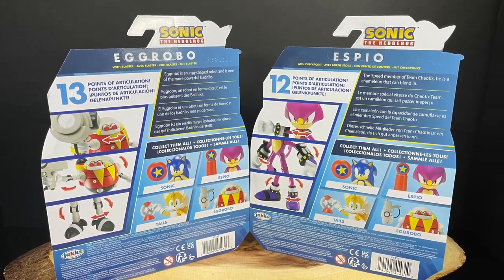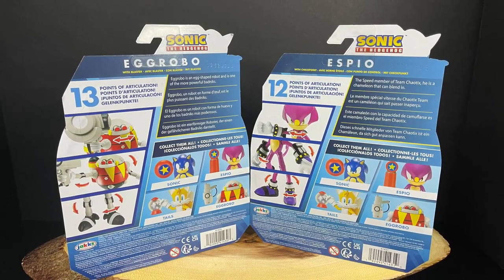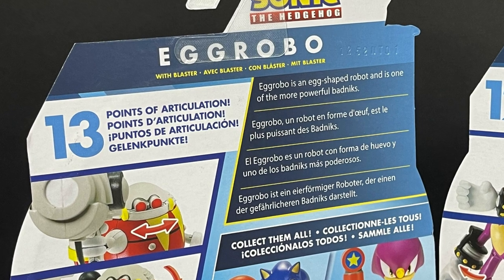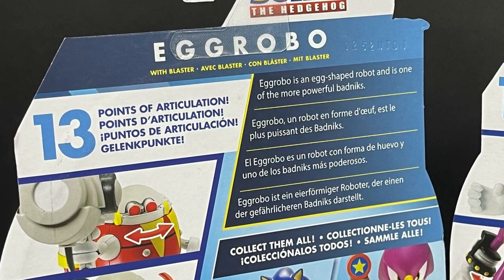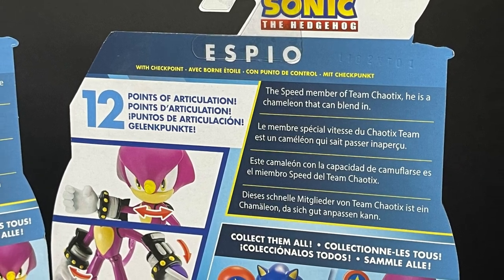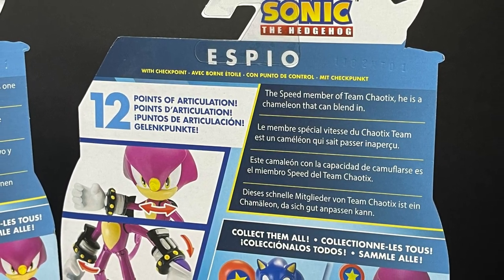These are two old school characters and I'm very happy to have them. As you can see on the back, you have Egg Robo — he's a powerful badnik with 13 points of articulation — whereas Espio, he's a speed member of Team Chaotix, a chameleon that can blend in, with 12 points of articulation.